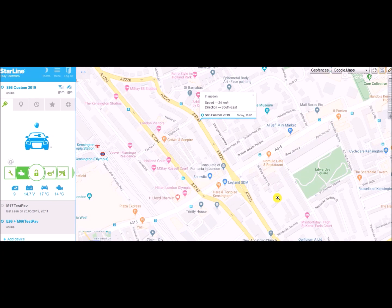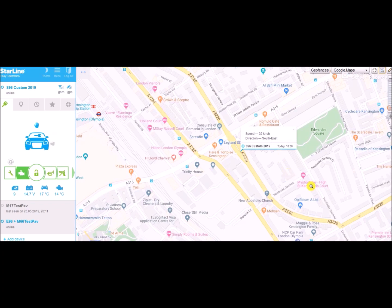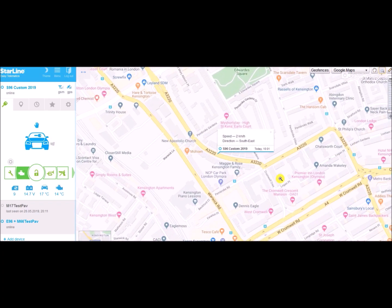The next thing we want to do is locate the vehicle on this live map. What we're seeing now is the car is southeast bound and moving along the A3220 road at 32 kilometers per hour. We can see the change in speed in real time as the vehicle travels — now it has changed to two kilometers per hour. By the way, this has actually been streamlined for demonstration purposes.